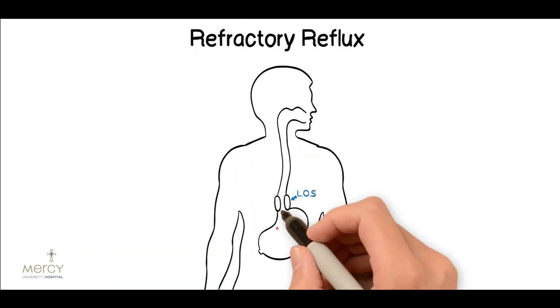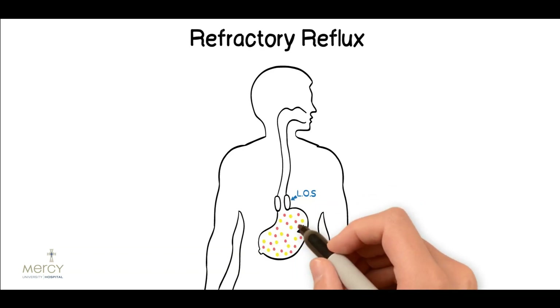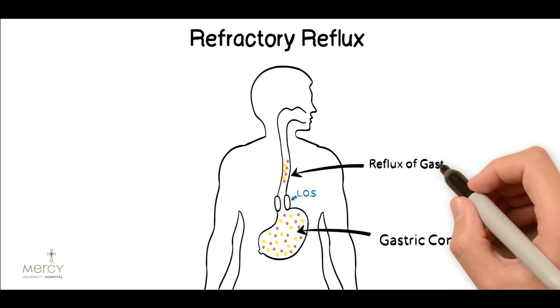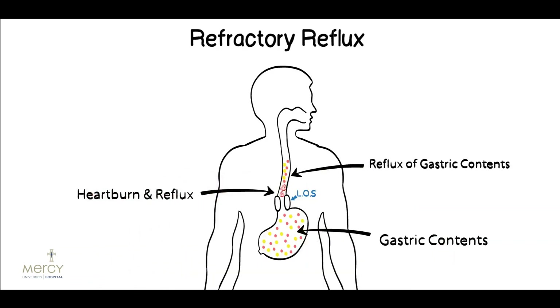Refractory reflux. Some people may have minor amounts of acid and non-acid gastric contents reflux into their esophagus despite anti-acid treatment. This can result in persistent symptoms of heartburn. It can frequently be worsened by belching and relaxations of the lower esophageal sphincter that are caused by certain foods or by normal physiological reflexes. Once again diaphragmatic breathing has been shown to reduce symptoms and decrease the need for treatment with PPI.